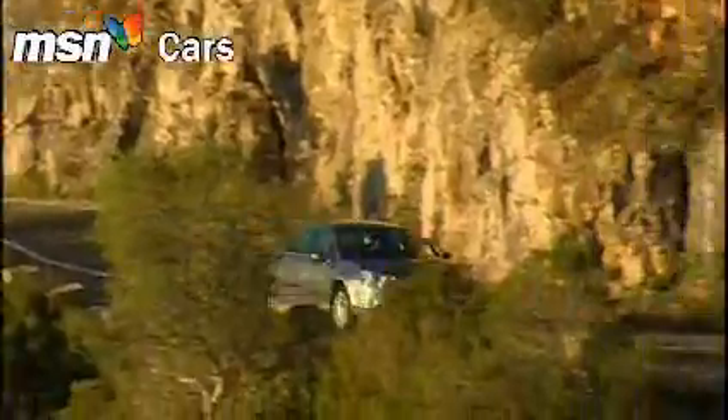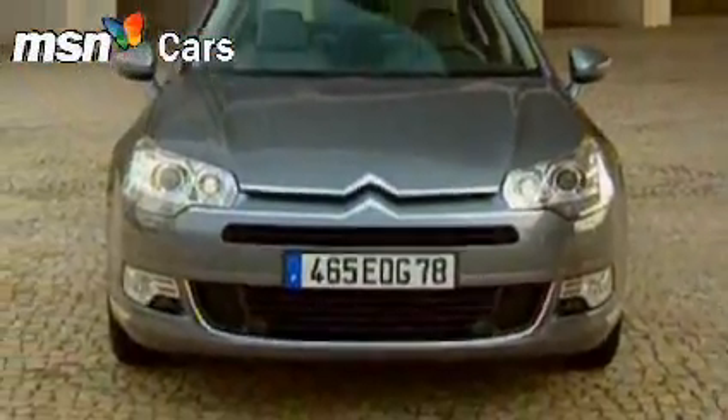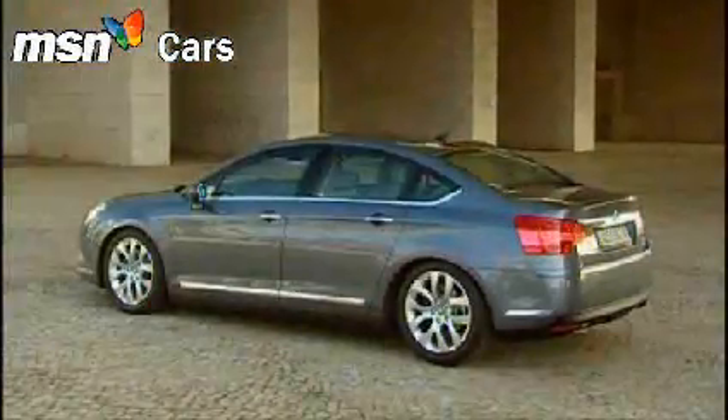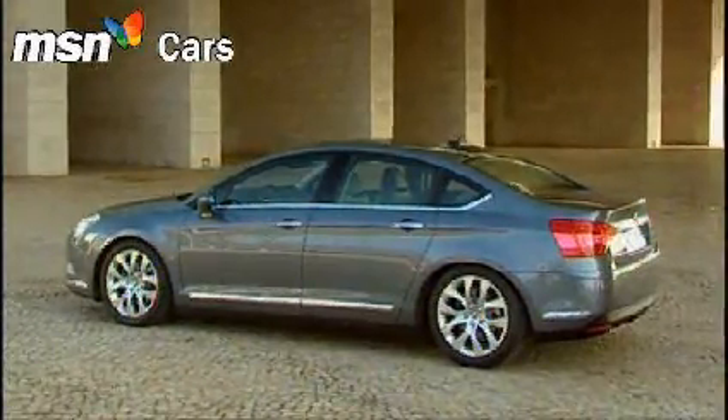So Citroen's all-new entry into this still fiercely competitive area is intriguing, not least because out of nowhere they've produced a cracking looking car. It stands out in the car park brilliantly, where you wanted to hide the previous C5 behind a bush.